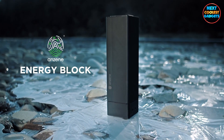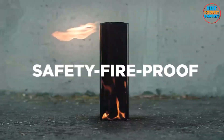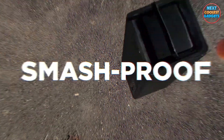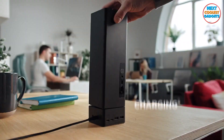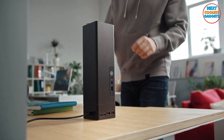Setting up the Anzine Energy Block is a breeze. Its rugged design can withstand the elements, and its intuitive interface makes monitoring your power usage a snap. The Anzine Energy Block's high-capacity battery ensures you stay connected and powered up for the duration of your trip.